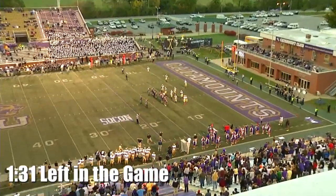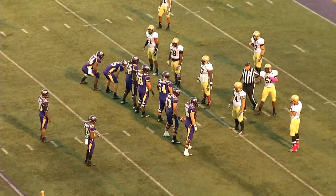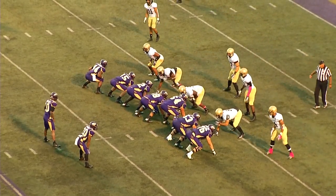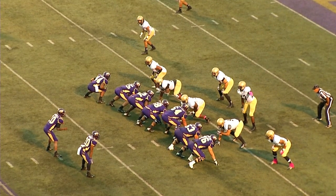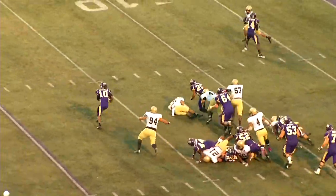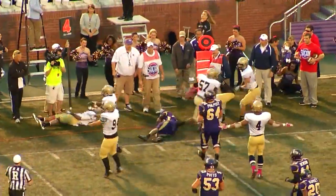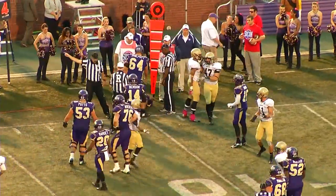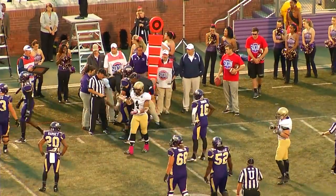Fourth down and two, Catamounts at the Terrier 11-yard line. They send two receivers to the left, Ramsey the running back to the right of quarterback Troy Mitchell, two tight ends in this formation. Wofford with three down linemen, eight in the box. Shotgun snap — Mitchell's got it, going to look to keep, wants to bounce it outside to his left. Hemmed in, trying to make the nine — he is smacked down at the ten. He did not get there. The Terrier defense held — the spot shows he didn't make it. Wofford ran him out.